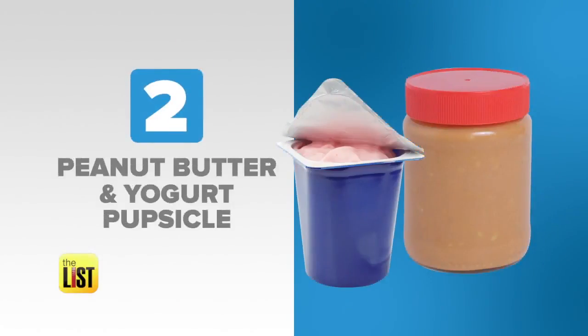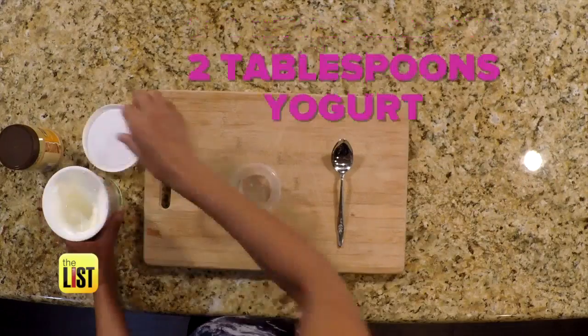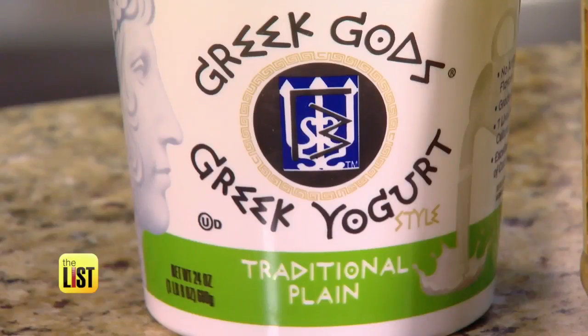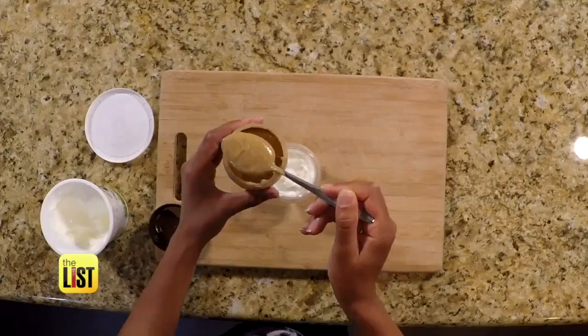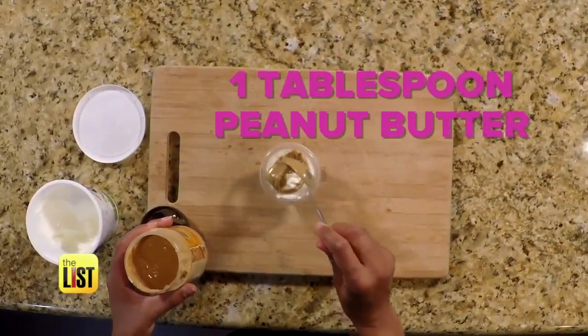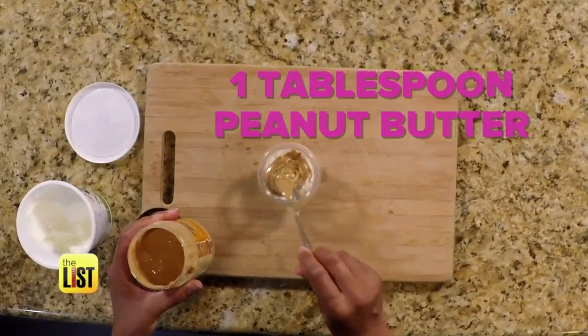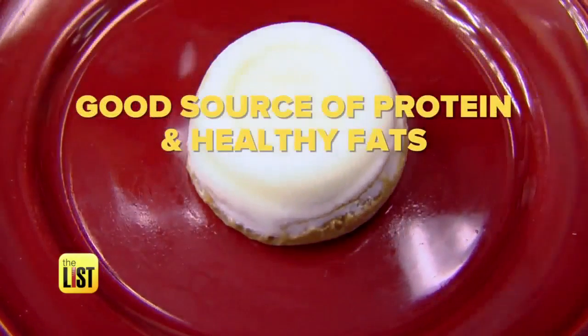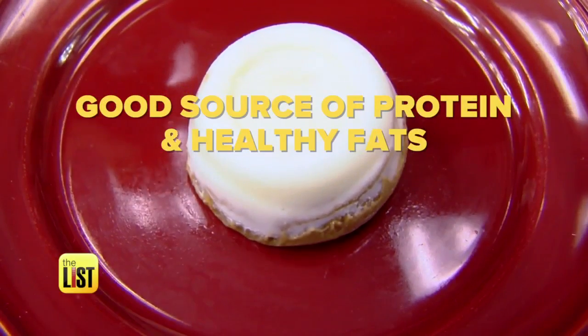Next: peanut butter and yoghurt popsicles. I'm going to put in about two tablespoons and I've chosen to give my pups Greek yoghurt. Top it off with some lovely creamy peanut butter. Don't use sugar-free ingredients — they contain sugar alcohols that are highly toxic to dogs. Yoghurt has good bacteria for your dog's digestive tract and the peanut butter is a good source of protein and healthy fats.